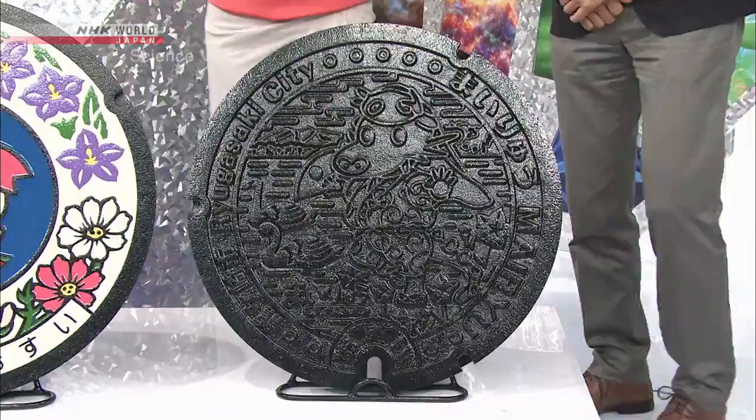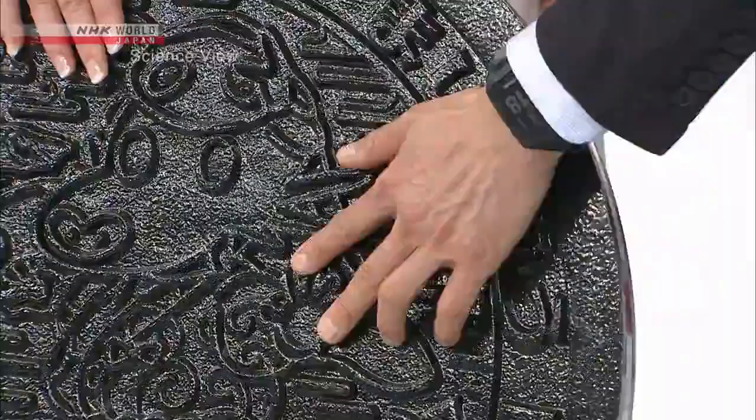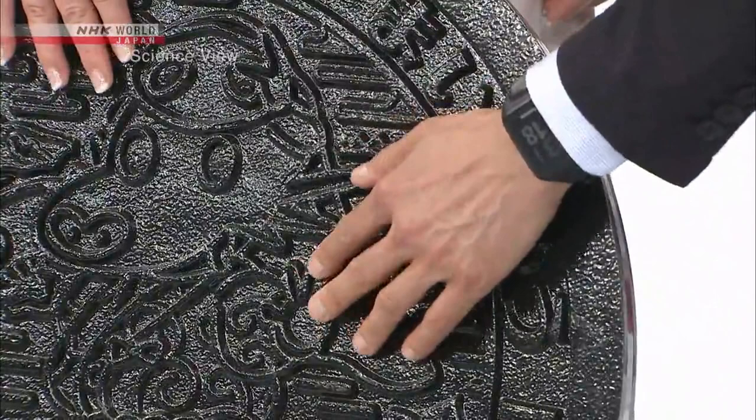Absolutely! Do the beautiful manhole covers also have an anti-slip feature? Well, you don't have the exact same grip level, but yes, the slip-resistant technology is being applied. The Takumi has spread out the convex edges, making the covers as slip-resistant as possible without spoiling the design.